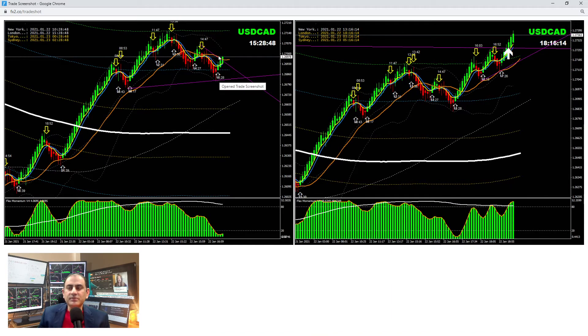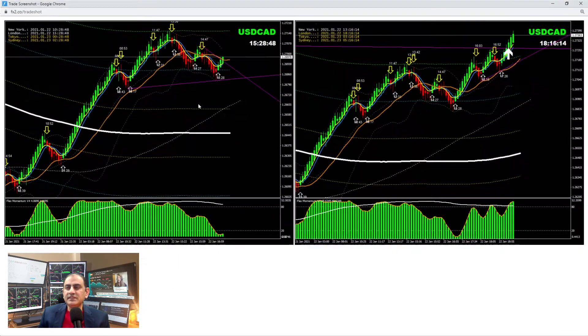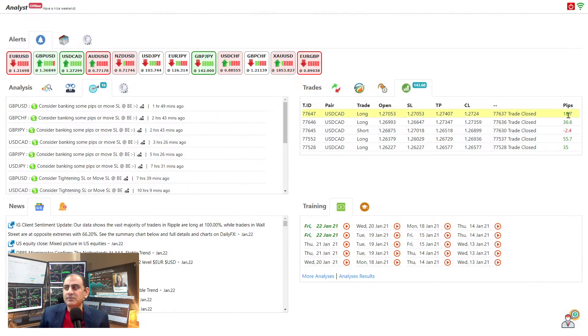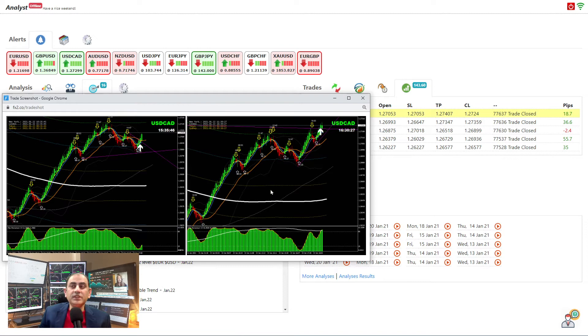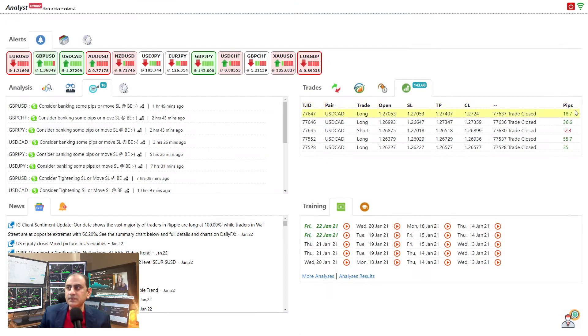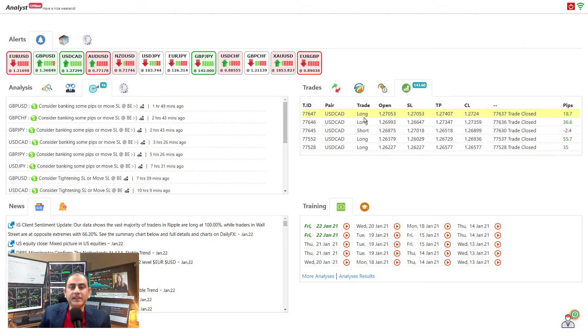He opened a long position. You can see he closed at the open price and the momentum was developing bullish at the bottom — pretty straightforward. He banked 36 pips. He also added another position — adding only on a winning trade, never on a losing one. He took 18 pips profit on that added position, and 36 pips on the main one.